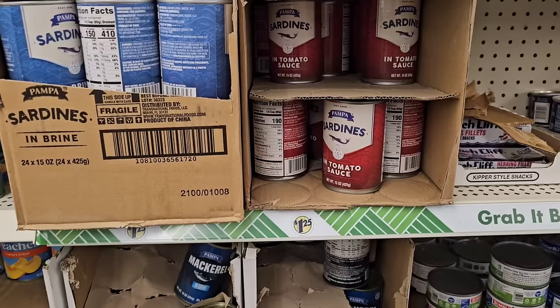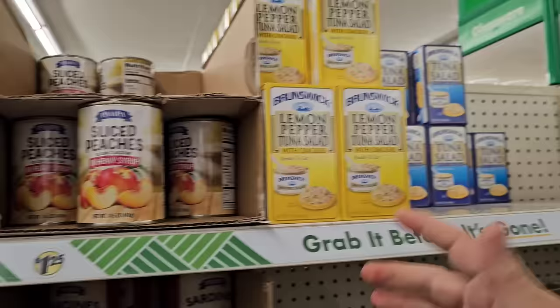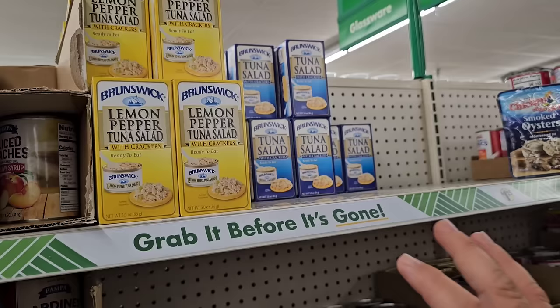They've got Pampa mackerel and Pampa sardines — ones in tomato sauce and ones in brine. Got some other options here — Libby's mandarin oranges, those are actually okay. Pampa sliced peaches too. They have an extra section on the opposite aisle — they're even putting more stuff here, really spreading out a lot of stuff. The last few times before this, a lot of this was empty.